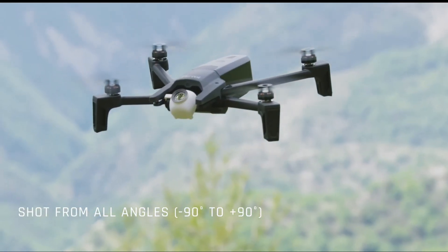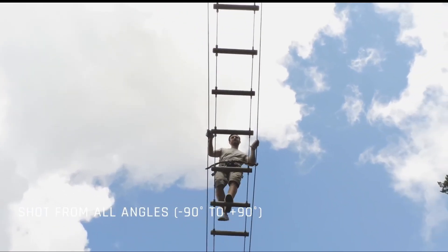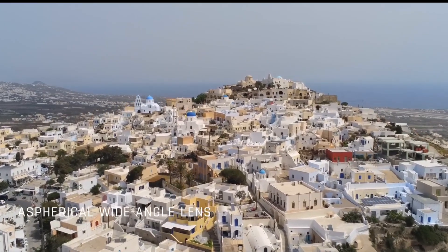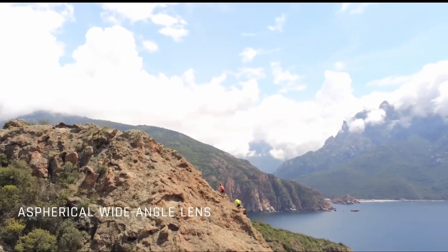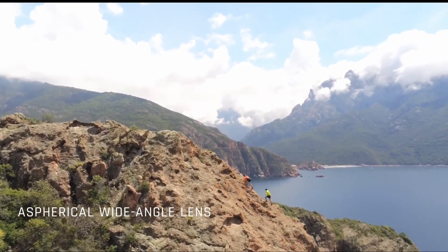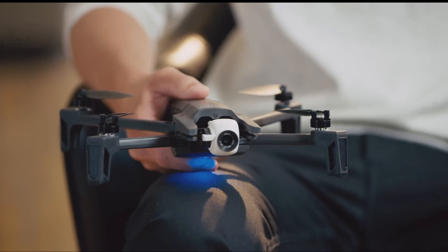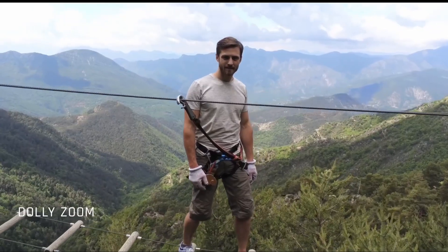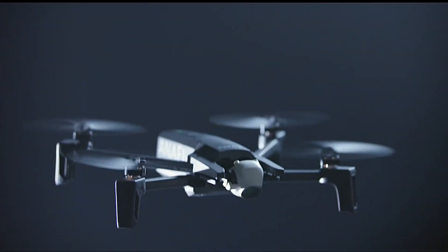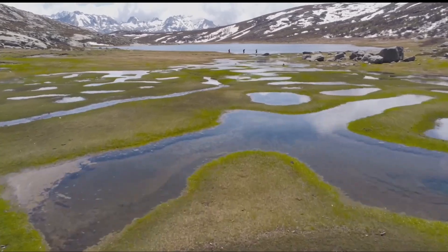Flight performance is equally impressive, with a top speed of 34 miles per hour and a battery life of up to 25 minutes. Geofencing and smart return-to-home functions ensure safe and reliable operation, while intuitive controls make piloting effortless, even for beginners. Whether you're an aerial enthusiast, professional photographer, or simply love exploring the world from a different perspective, the Parrot Anafi empowers you to unleash your creativity and capture awe-inspiring moments with unparalleled precision and ease.